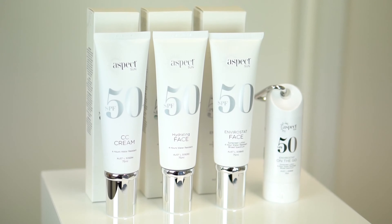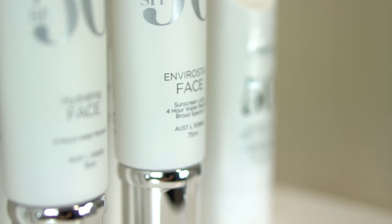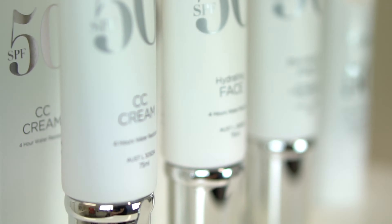Aspect Sun have introduced a collection of four sun care products, carefully formulated with TGA approved skincare actives and ingredients to offer broad spectrum SPF sunscreens.